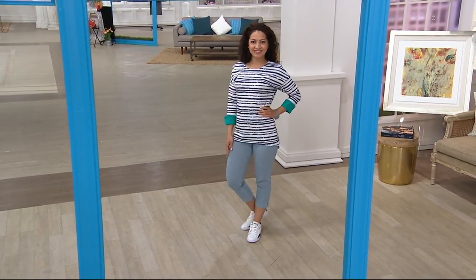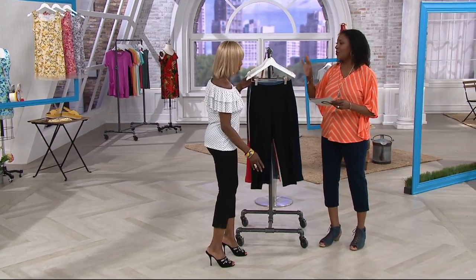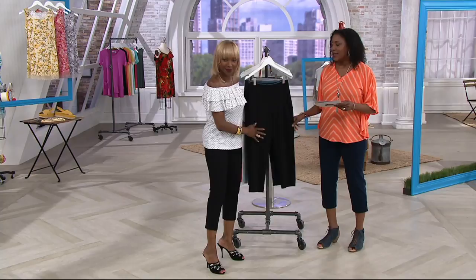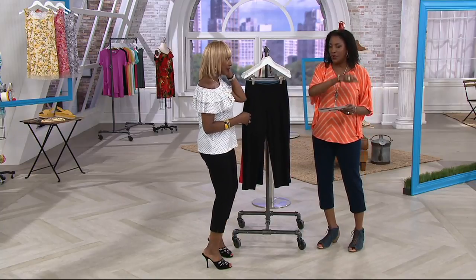This is the first day we're presenting them on air. A lot of us shop 24/7 on QVC.com so we're able to get hold of things before other people. This is a pant that has been popular.